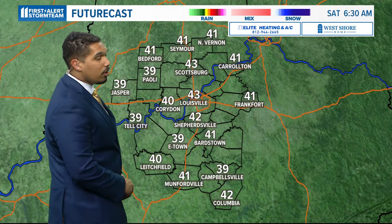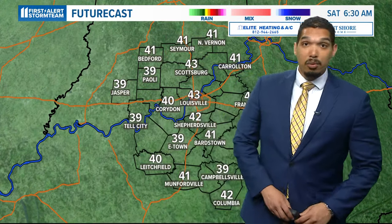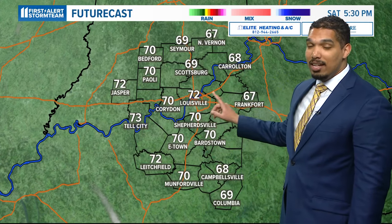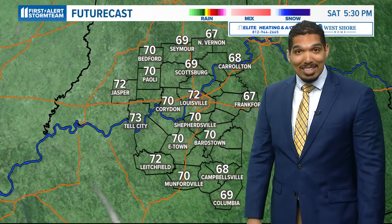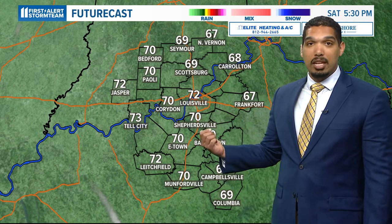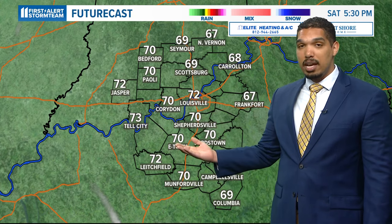It'll be a cool start to our day on Saturday, but we'll have total sunshine — that's going to be very nice. Look at these temperatures in the afternoon, climbing into the lower 70s. That will be above normal by about five or so degrees, and we're only going to be getting warmer from there as we head through next week.